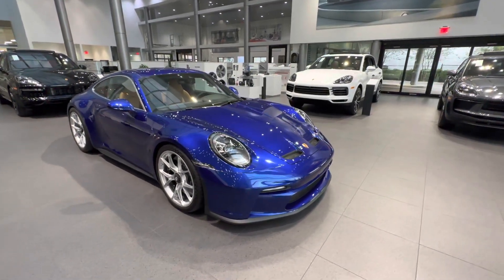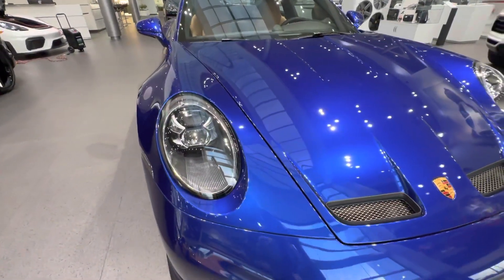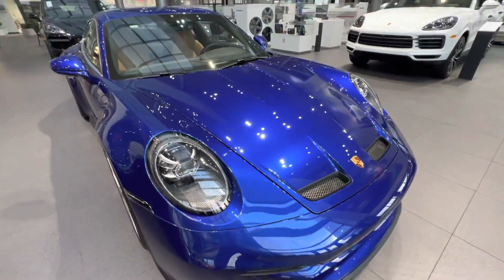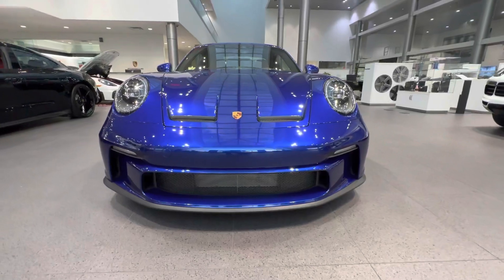Looking at the front, this car is also optionally equipped with the LED Matrix Design headlights, recognizable by the redesign of the inner housing of the LED system and the little lines in the lower section of the headlight assembly — looking very sporty.